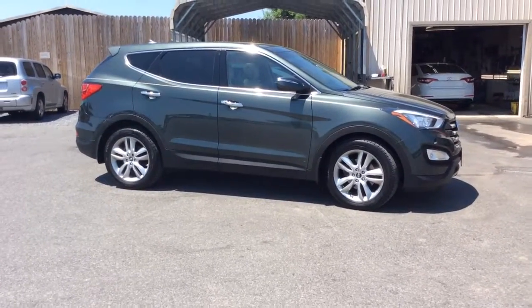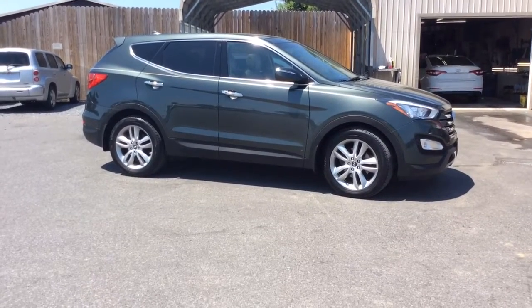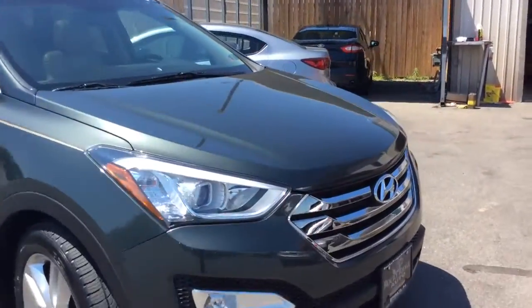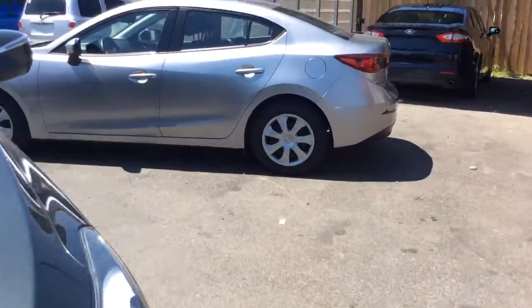My name is Jesse. I'm one of the salesmen here. Today I'm going to show you this 2013 Hyundai Santa Fe. It's actually a local trade-in. It comes loaded with a lot of nice options, so let's get through some of that here.